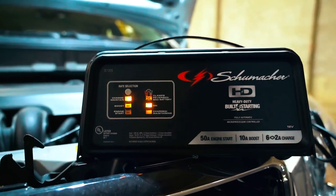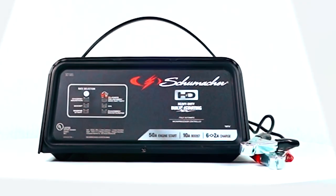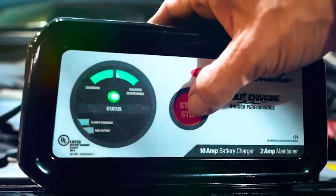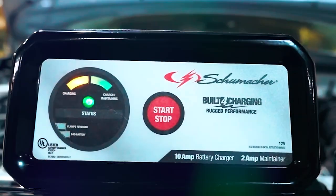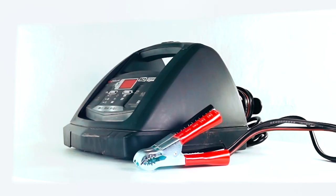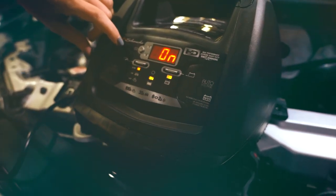Thank you for watching our video on the best Schumacher battery chargers. We hope you found it informative and helpful in choosing the right charger for your needs. If you have any questions or need further assistance, please don't hesitate to leave a comment or reach out to us. We value your feedback and are here to help.